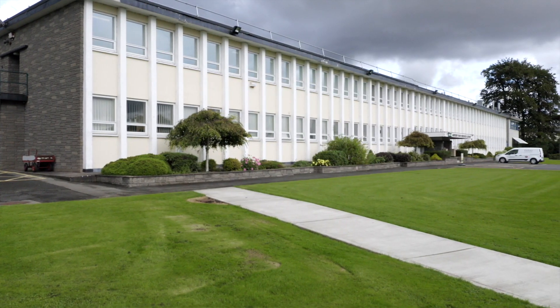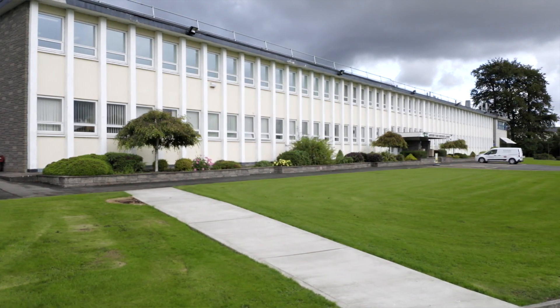Here at the sensory science lab at Teagasc is where all of our sensory panelists come to assess food products. Our sensory facility has been designed according to ISO standards and is divided into two main sections. We have the sensory kitchen, and this area is where all the different samples are prepared for assessment.